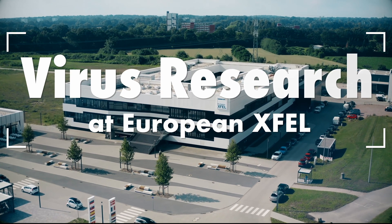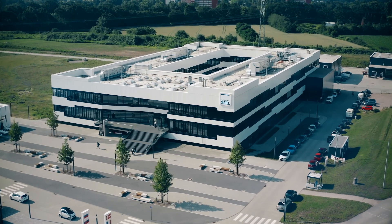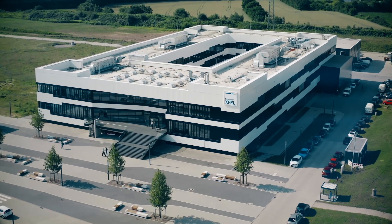European XFEL, an international research facility and X-ray laser located in Schenefeld, near Hamburg. Researchers from all over the world visit us to do experiments.